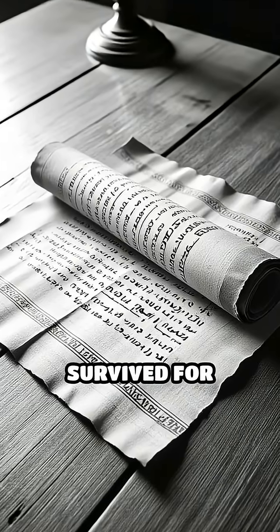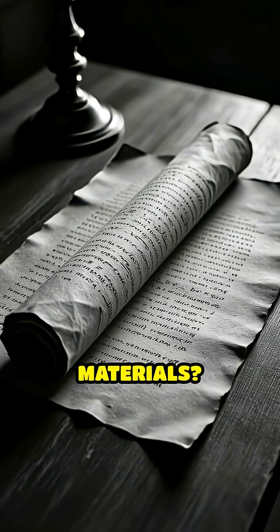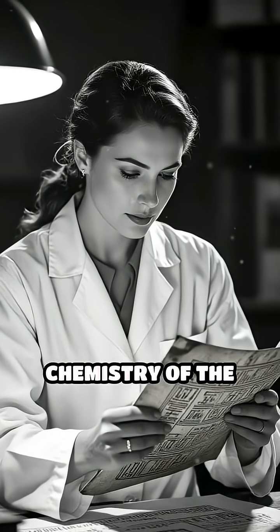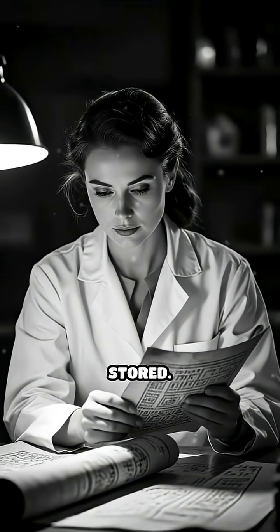Did you know that some ancient scrolls have survived for thousands of years, even though they're made from incredibly fragile materials? The secret lies in the unique chemistry of the inks and the extremely careful conditions in which these scrolls were stored.